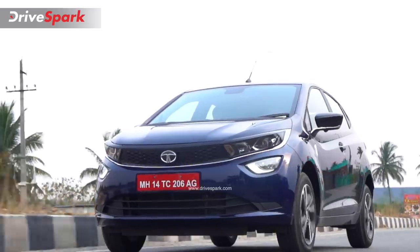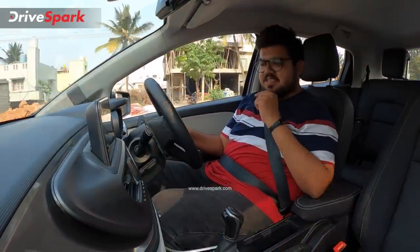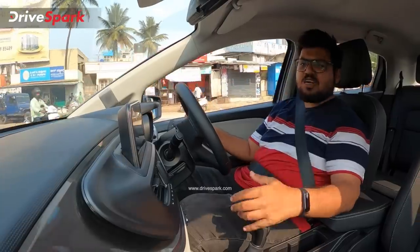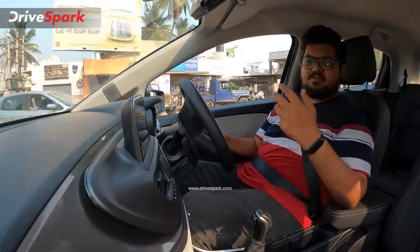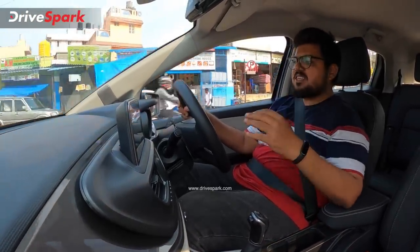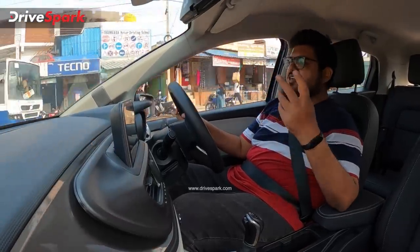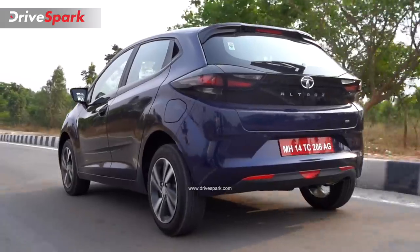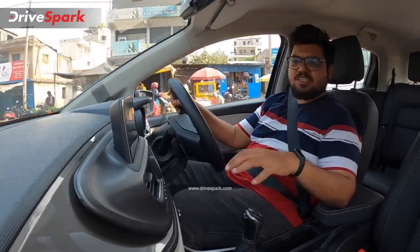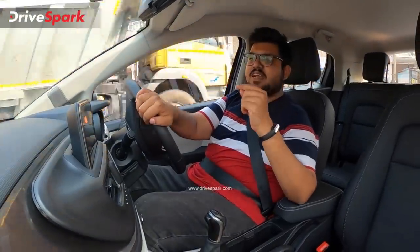That claim from Tata Motors appears to be correct. This 6-speed DCT is a smooth gearbox. It performs well compared to a torque converter, CVT, or AMT. The 6-speed DCT definitely delivers similar smooth gear shifts. In city conditions, with gentle throttle input or hard acceleration, the gears respond very well. At low speeds for fuel-efficient driving, and during kickdown, there is a gear drop for instant acceleration. This DCT gearbox performs very well.